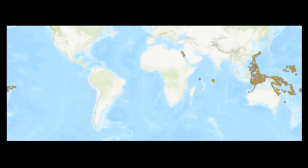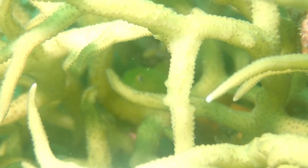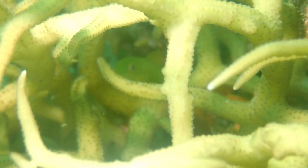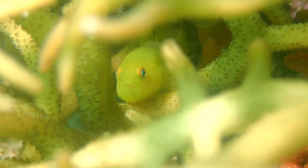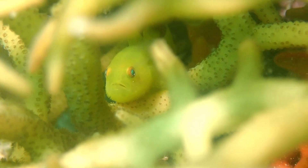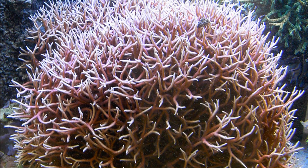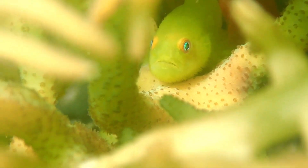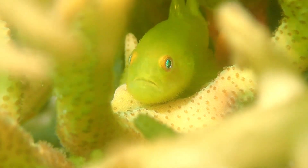Beneath the shimmering ocean surface, in the shallow tropical waters of the Indo-Pacific, emerald coral gobies are hidden within the framework of the coral reefs. These gobies are vibrant marine fish that have an exclusive relationship with a particular coral species called the bird's nest coral. The coral provides them with shelter from predators and with a place to lay their eggs.